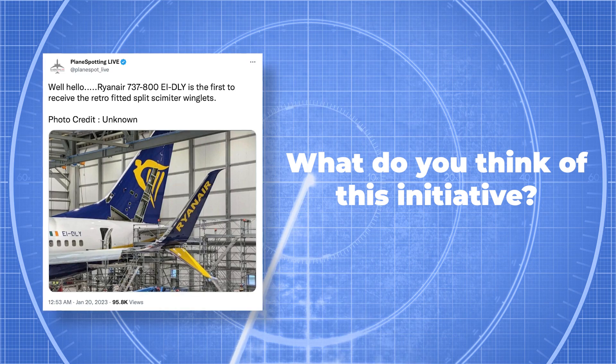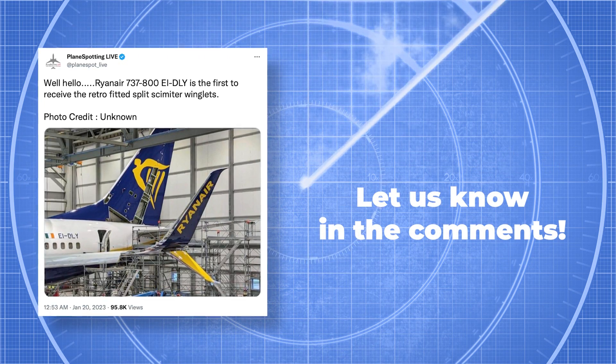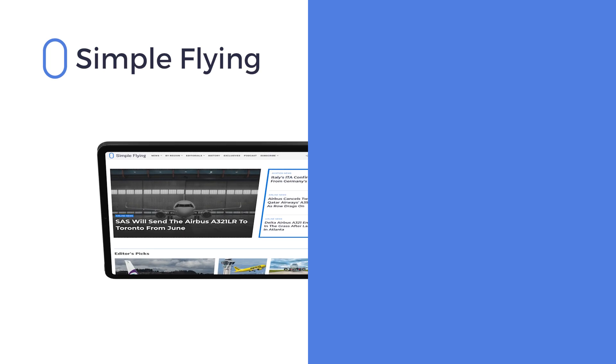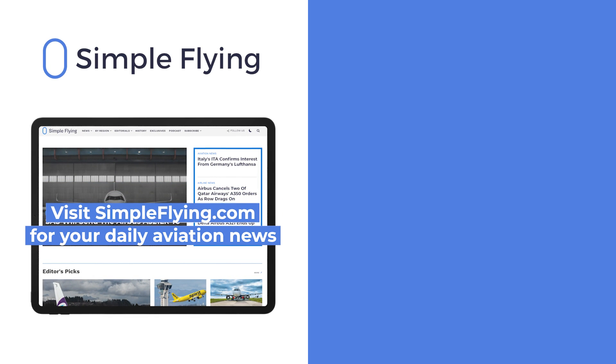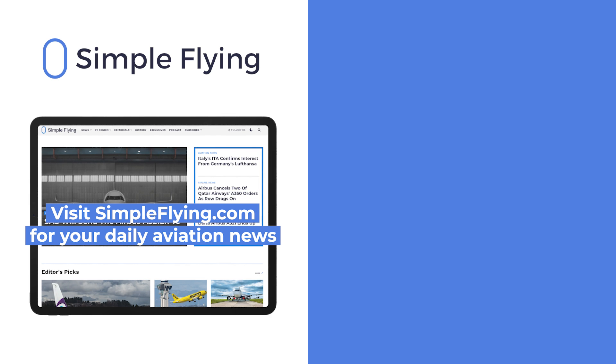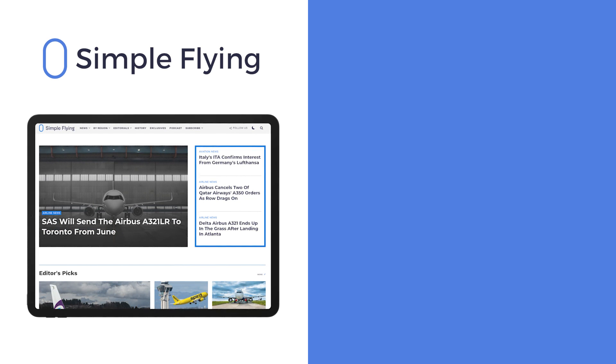What do you think of this massive undertaking? Share your thoughts by leaving a comment. In addition to our daily YouTube videos, Simple Flying publishes over 150 articles every week. If you're looking for the latest aviation news and insights, visit simpleflying.com.